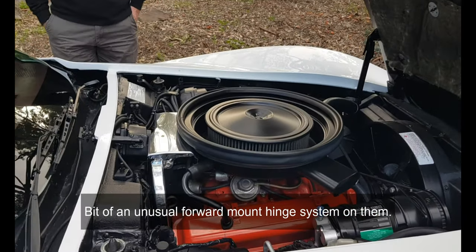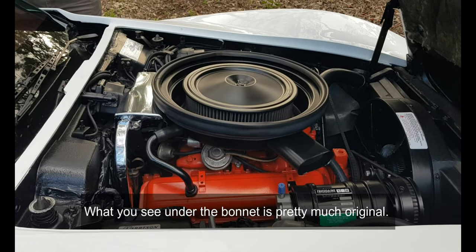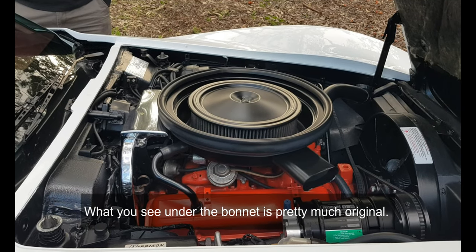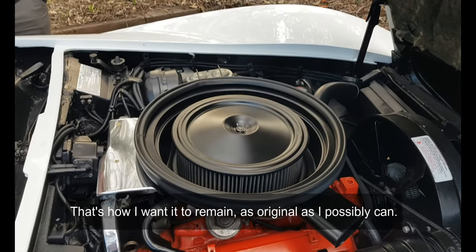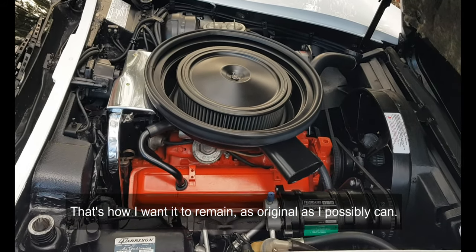There's a bit of an unusual forward-mount hinge system on them. What you see under the bonnet is pretty much original — there's not too many modifications done to it. It's still left-hand drive, as you can see, and that's how I want it to remain, as original as I possibly can.